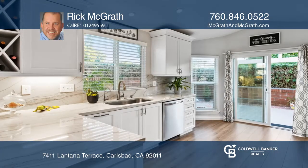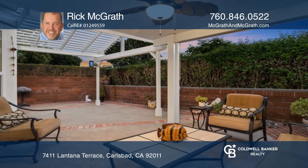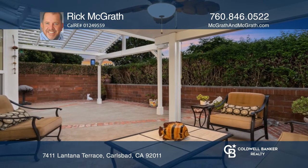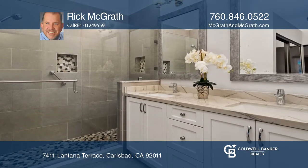This coveted Cardiff floor plan features a smartly designed kitchen with high-end appliances and access to the expansive rear patio, a primary suite with a private courtyard, and high vaulted ceilings throughout.